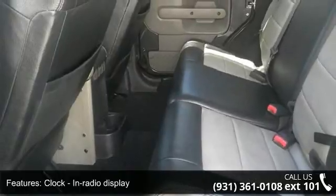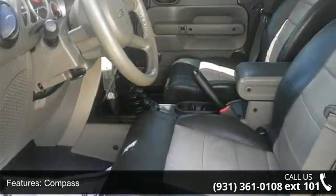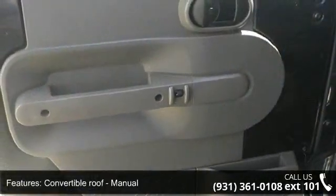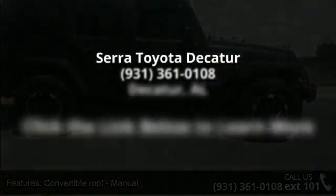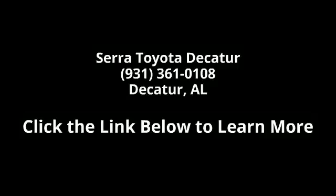Let us put you in the driver's seat today. Call or click to contact our dealership. Have a great day.